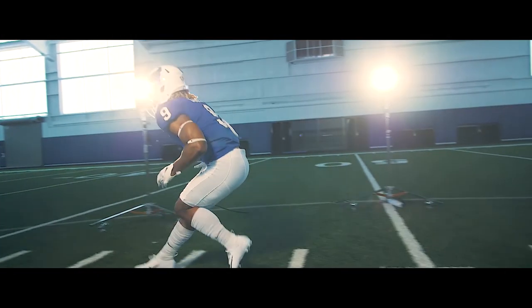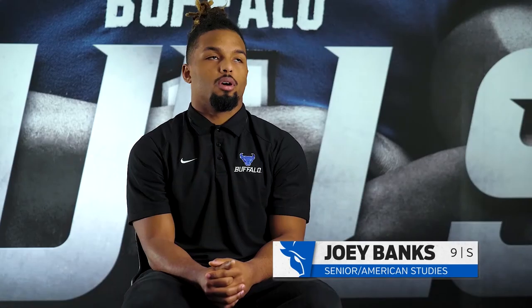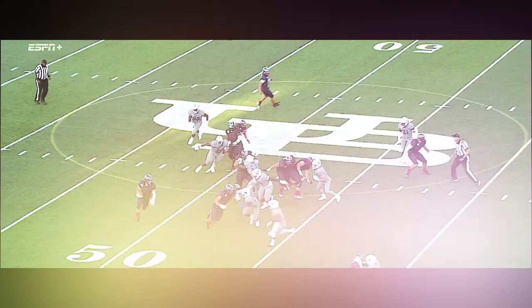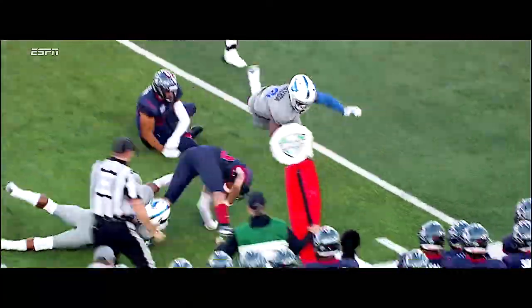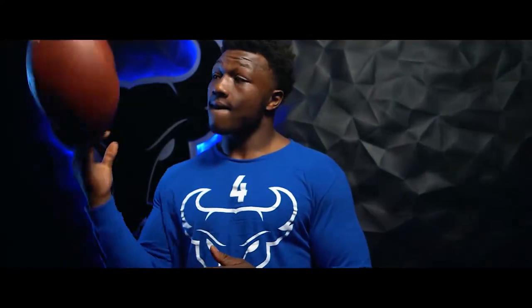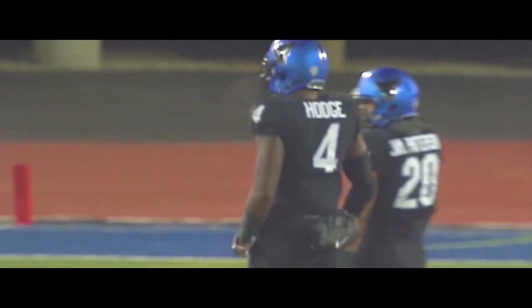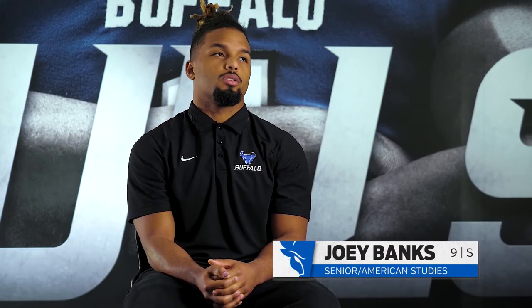His parents wanted the best for him and were never going to force him to do something he didn't love. With him choosing football, they grew to love it and see his passion. Coming out of high school, he went to Sacramento State but something didn't sit right — he didn't feel the culture matched what he envisioned for football. He chose to transfer to City College of San Francisco — the same school as former Bulls linebacker Khalil Hodge. After his second season at City College, he transferred to Buffalo. Hodge influenced him to come here, and when he took a visit, something told him this is where he was supposed to be. It's been the best decision he's made.